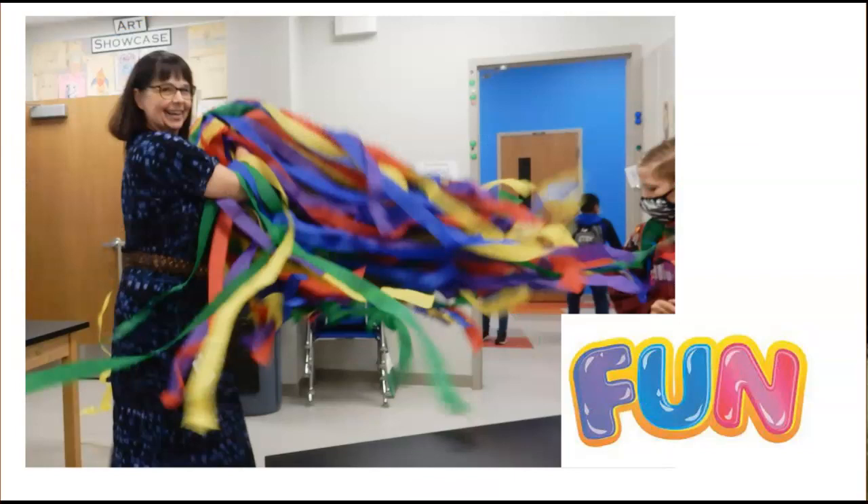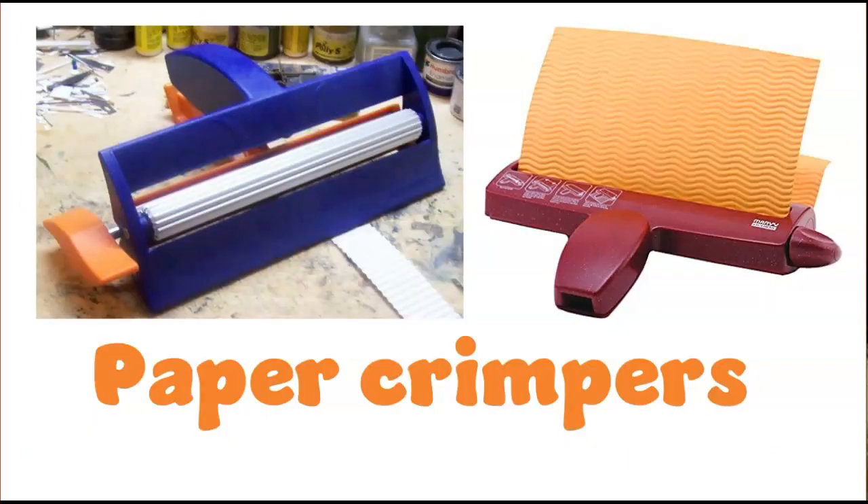The final section is the things I have just for fun. Paper crimpers — I had never even seen a paper crimper until someone donated one to my room, and these kids cannot get enough of crimping. They're expensive, about $15 a piece, so I didn't buy more for a couple of years but they were always lined up to use the one crimper. This year I had a little extra money so I bought four more — not only do they have the wavy pattern but three other really cool patterns — and these work really well with foil paper. I don't have a specific lesson that uses these, although we do a Matisse collage challenge every year, but mostly I just keep them because the kids love using them.